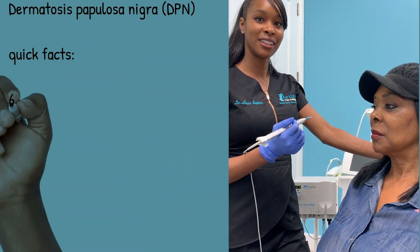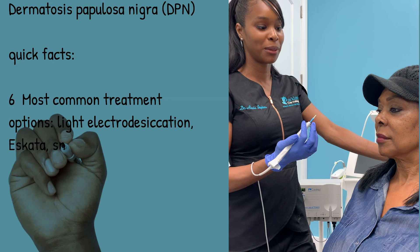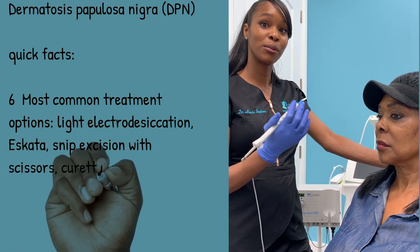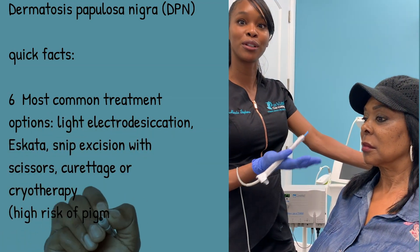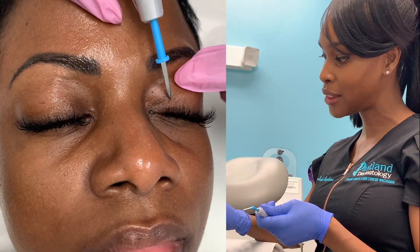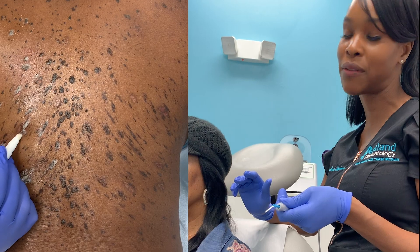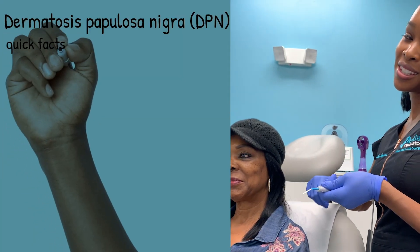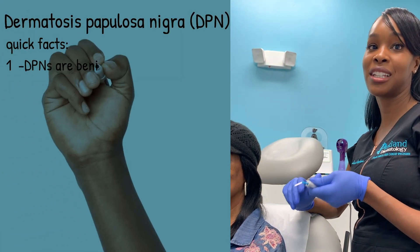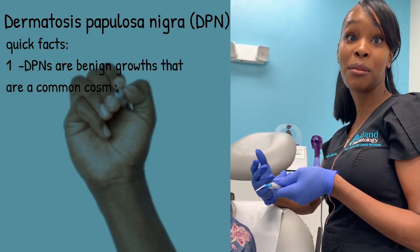They can also leave the skin a little dull — they'll make the skin not as radiant as it normally can be. And you'll see once they're removed, this patient will have a beautiful glow because all of those little brown dots will be removed. They usually appear on the cheeks, but can also appear on the chest, back, and really anywhere on the body. So this is a great treatment if you're ever wanting to just leave your house with no makeup, feeling good and confident about your skin.